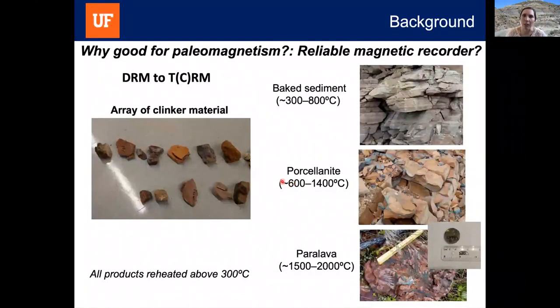Another reason clinkers might be good for paleomagnetism is that the process by which they form is very similar to the formation of baked archaeological materials — basically the baking of sediments and clays to very high temperatures, turning what was a detrital remanent magnetization into a thermal or thermochemical remanent magnetization. Looking at formation temperatures across baked sediment through perilavas, all have been reheated to at least 300°C. Considering that the primary magnetic mineralogy is often intermediate titanohaematite with low unblocking temperatures, all products should be reheated above their Curie temperatures, at minimum resetting the DRM.